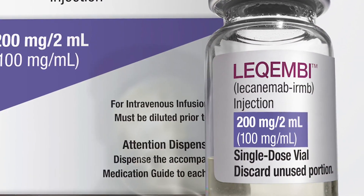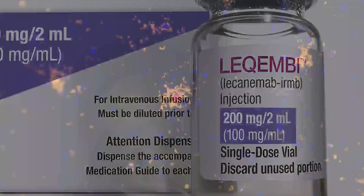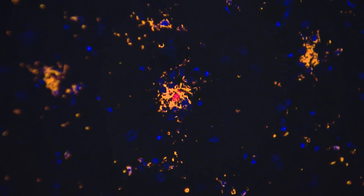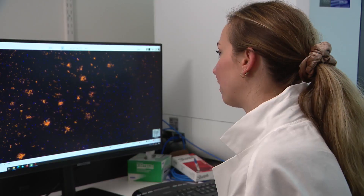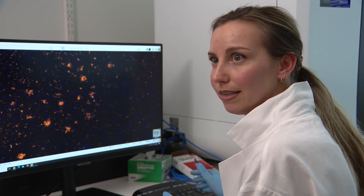Lecanemab did in fact activate immune cells that then cleared the amyloid plaque from the patient's brain. You see these immune cells are really toppling over to remove it. Orange represents immune cells gobbling up plaque after the anti-amyloid treatment — that's a good thing. But the cells go even further, negatively impacting blood vessels.